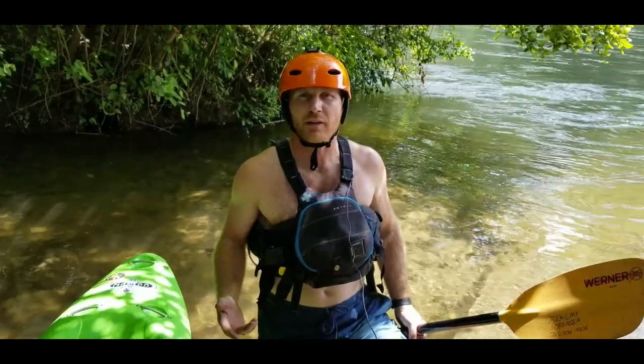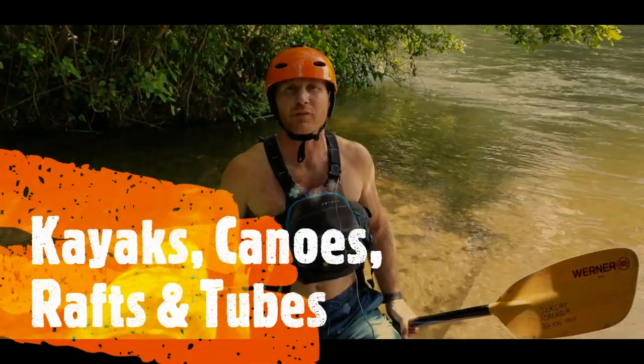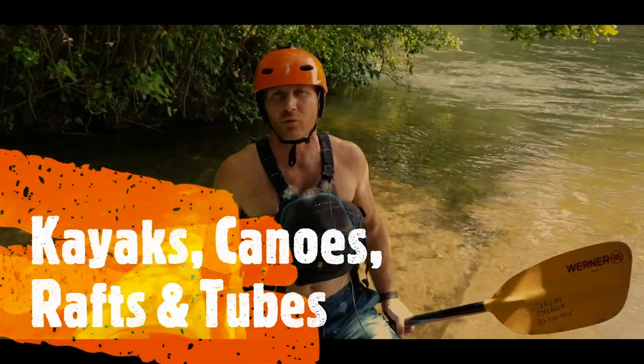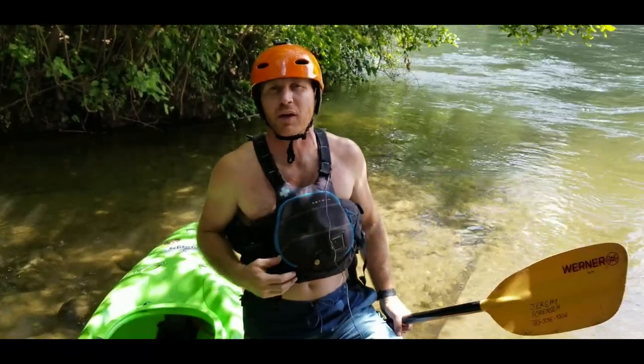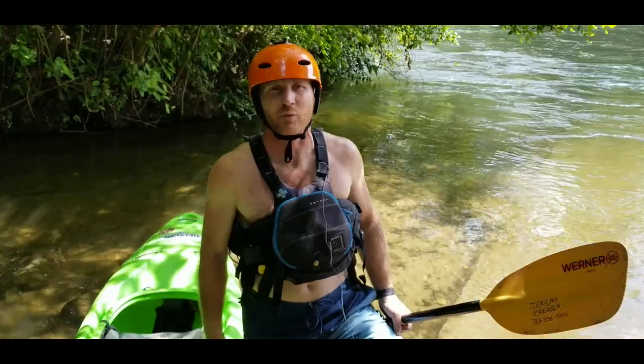What I want to do today is take a little bit of time to educate you about the types of craft that are correct for the different sections of the river, so that when you come out and enjoy yourselves, you're going to get everything that you're expecting and have the most fun possible — because it's no fun to be stuck on an island waiting on a ranger.